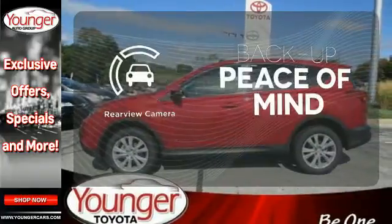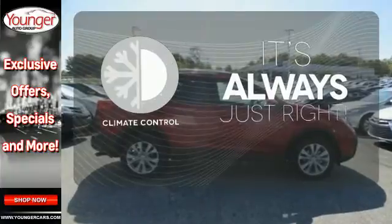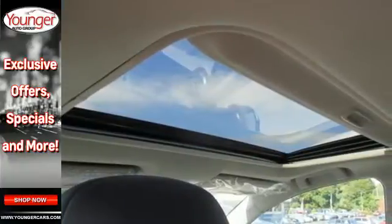Hindsight is 20-20 with the backup camera. Set it and forget it with the climate control. Turn heads when you hit the road in this stunning RAV4.